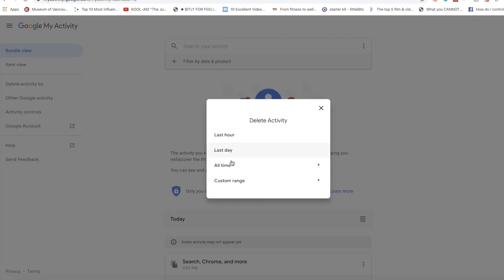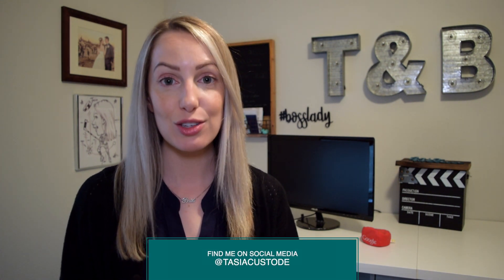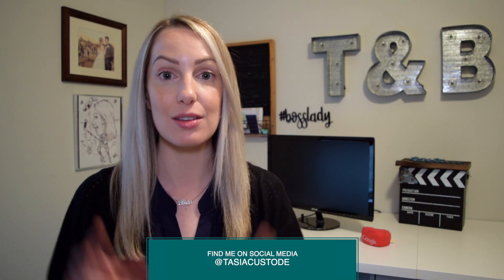Now, this will delete everything within that range, not just recordings from your Google Home. An important note before I leave you to it: if you're really that concerned about your privacy and these devices always listening, or an Amazon or Google employee being able to listen to your recordings, do not have one of these devices. Simply get rid of them.